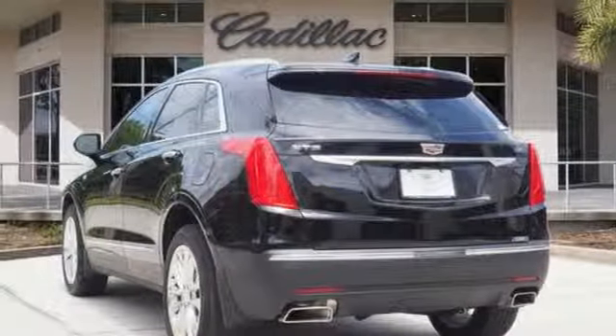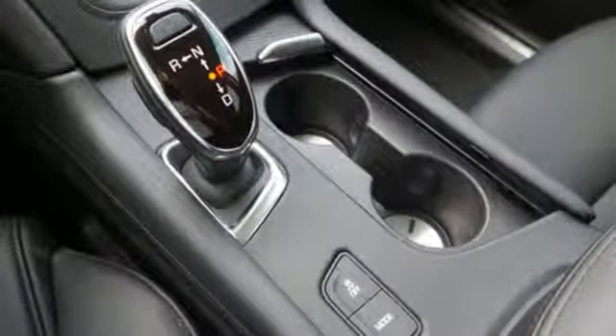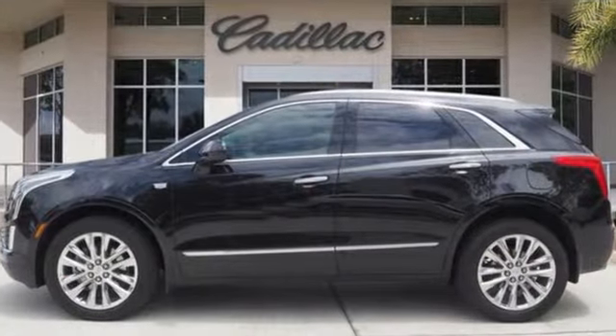Auto-dimming rearview mirror, smart device navigation, doors and push-button start proximity key, heated steering wheel, front and rear parking sensors, and heated and ventilated leather bucket seats.